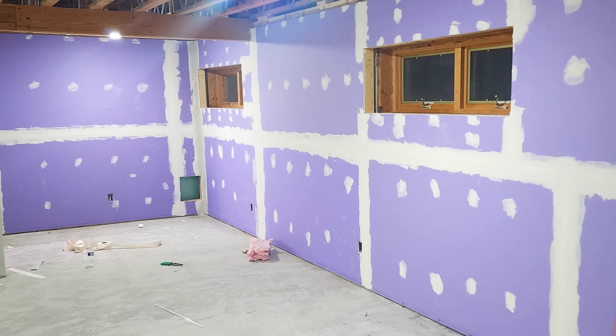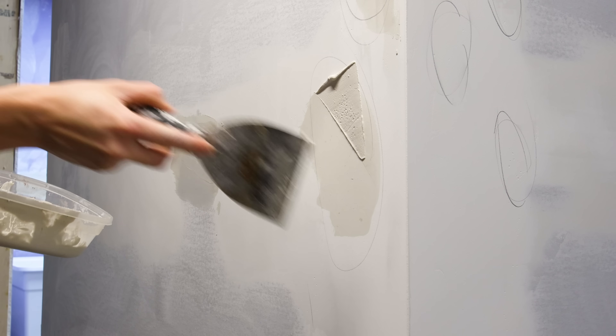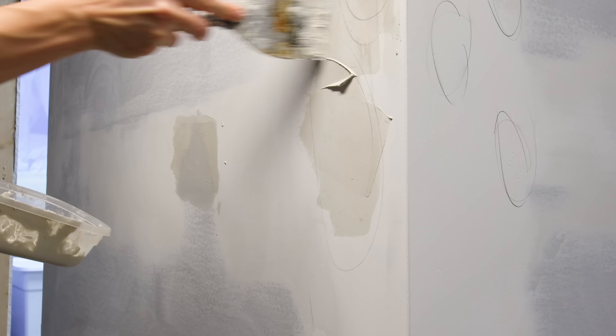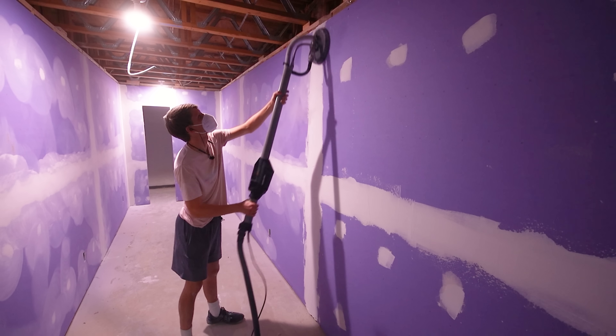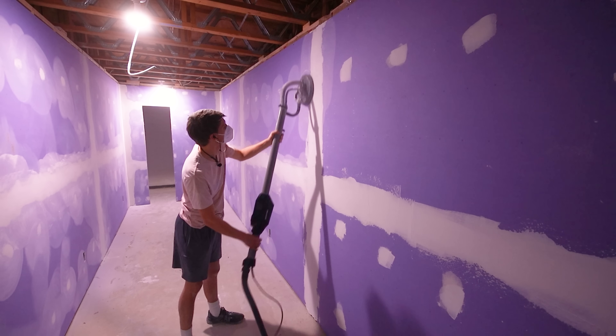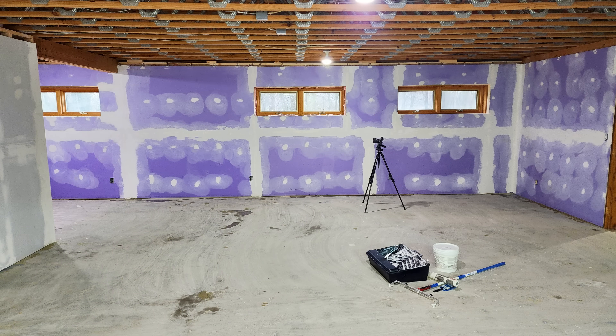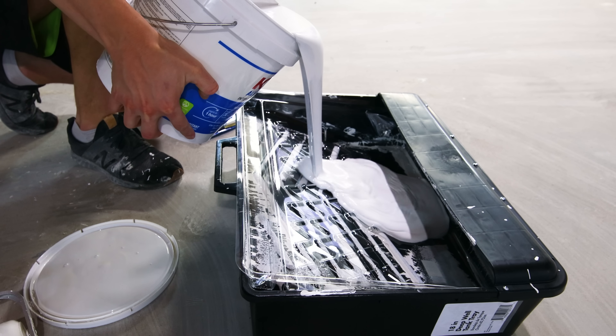Not to mention all of the mudding. I hate this process so much that I didn't even film it at all — well, other than a few air pockets I had to repair after sanding. Sanding also was really annoying, but thankfully a friend let me borrow a sanding wand which greatly sped things up and reduced the amount of dust. Even so, it took a while, but once complete I could finally get to painting.